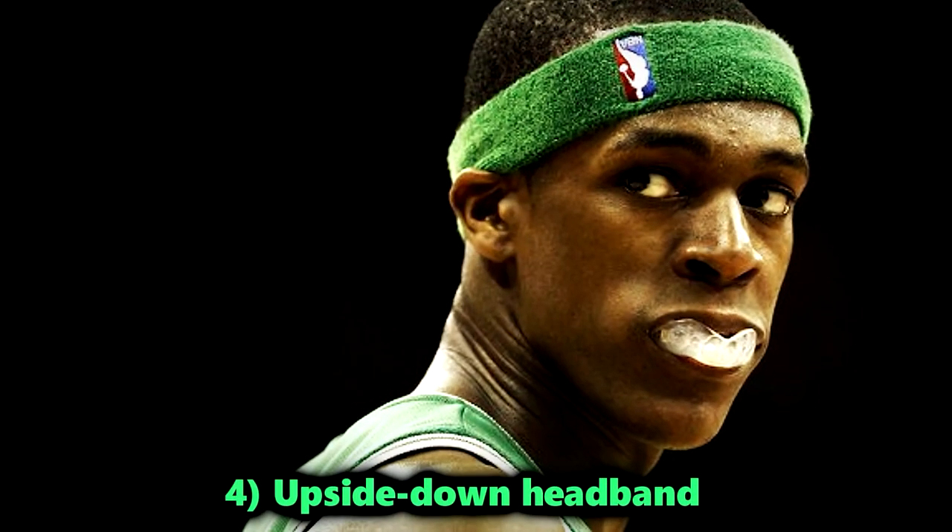At number four, we have a curious ban: headbands with an upside-down logo. The NBA's dress code maintains strict rules about branding, leading to this unique prohibition.